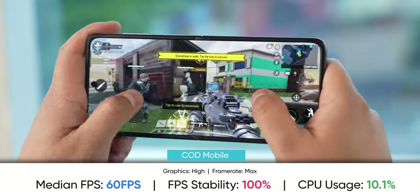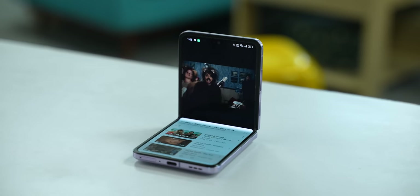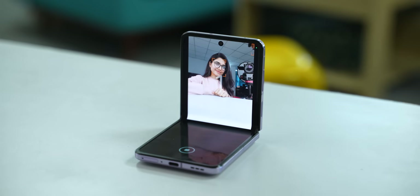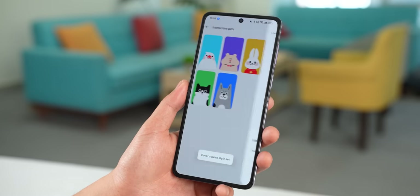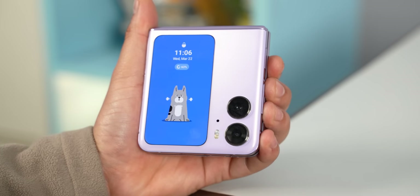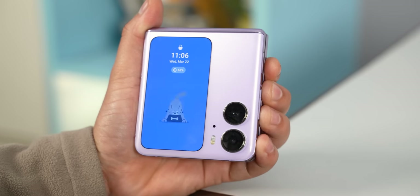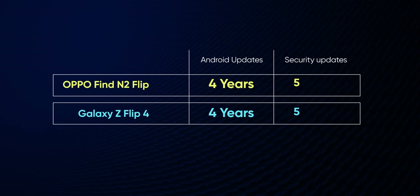OPPO's software has come a long way. Alongside regular customization options, you get flip-exclusive features like Flex Form video streaming, Flex Form video calling, and Flex Form camera — similar to what the Galaxy Z Flip 4 offers. A feature I find really cute is digital pets, where wallpaper animations change based on the phone's state: if the battery is low, the dog or cat looks sad; when full, the animal is ready to play. OPPO has also committed to four years of major ColorOS updates and five years of security updates, on par with Samsung's high-end flagships.